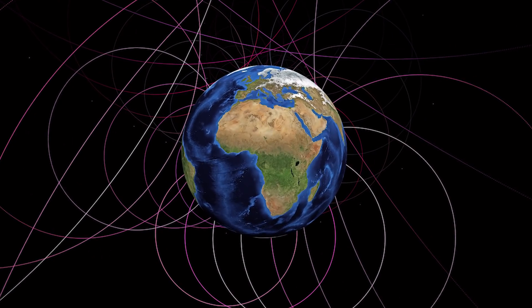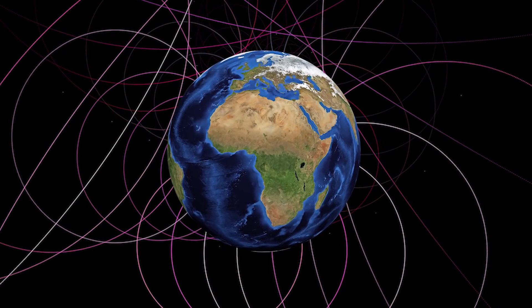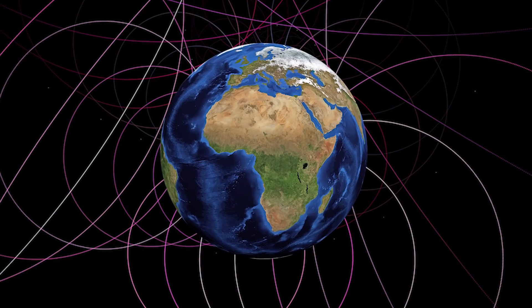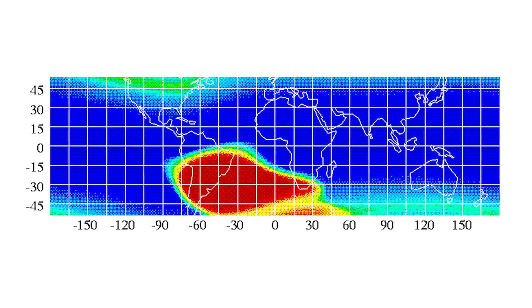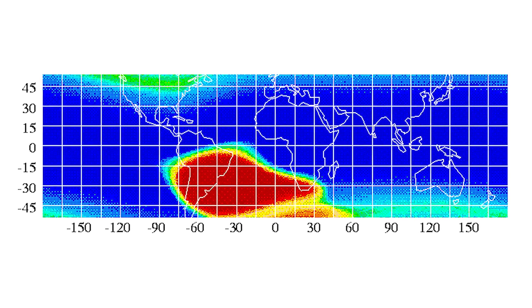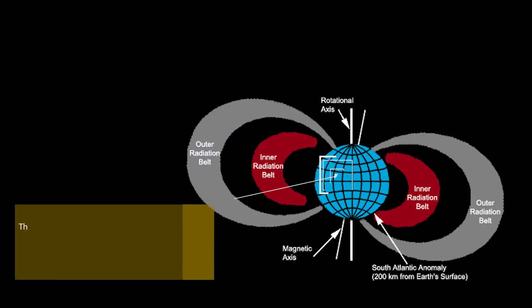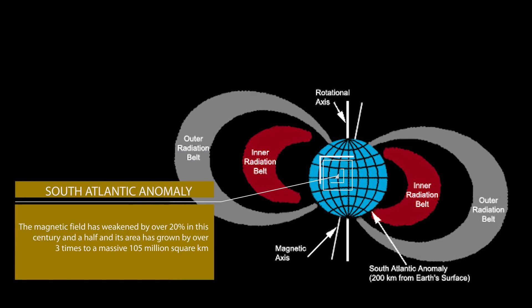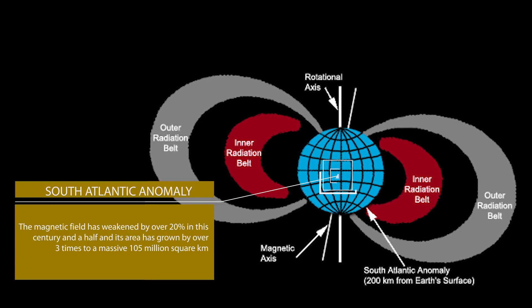But a flip of the magnetic poles is not the only thing that could cause problems for us — a simple weakening would also do the trick. We've not yet measured anything that could indicate a polar flip, but we have been measuring a growing area where the magnetic field is weakening. This area is called the South Atlantic Anomaly, where the magnetic field has weakened by over 20% in the last century and a half.